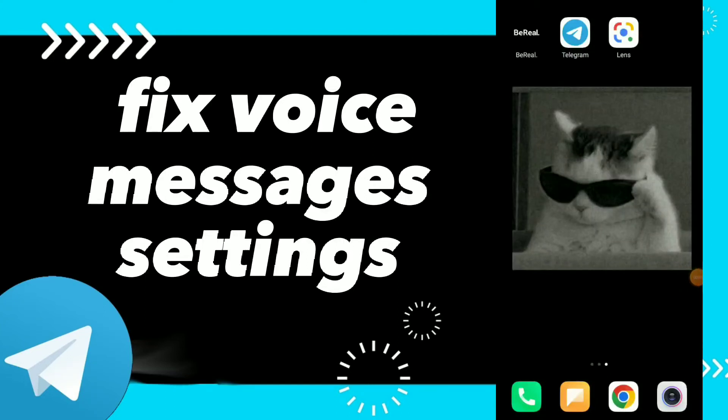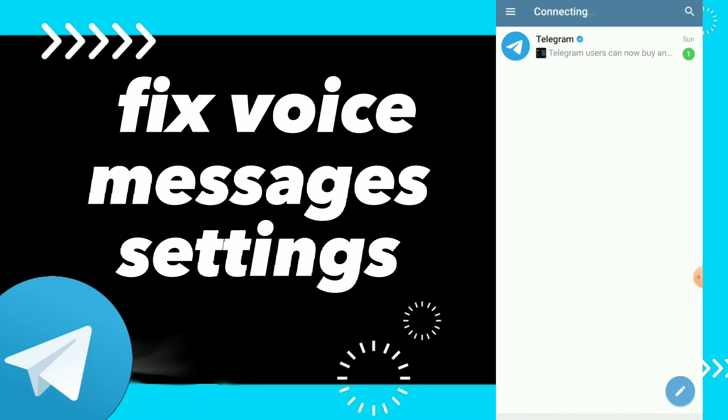Hi guys, in this video I will show you how to find or fix your voice messages settings. First, go to Telegram and click on those three lines at the top.